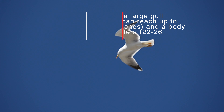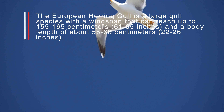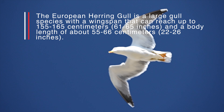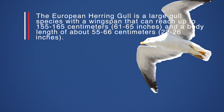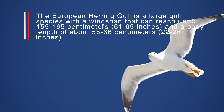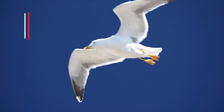The European herring gull is a large gull species with a wingspan that can reach up to 155–165 centimeters (60–65 inches) and a body length of about 55–56 centimeters.